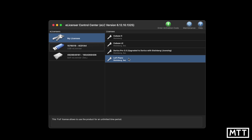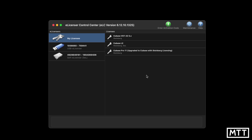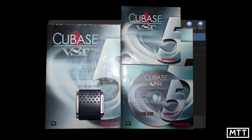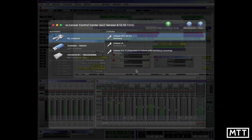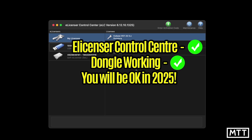What's not going away is the e-licenser software itself. You'll still have this software on your computer and it will still authorize things. So even if you're using a really old version of Cubase — I've even got a Cubase VST 3.25 license on a dongle here from a long, long time ago — as long as you've got e-licenser control center and your dongle is in good condition and working, then you are fine. But let's take a look at what happens when your dongle doesn't work.